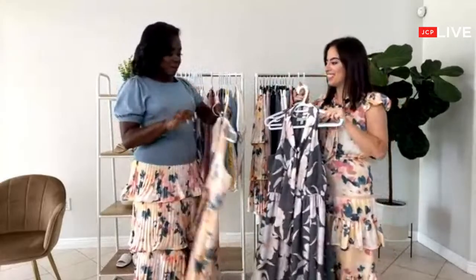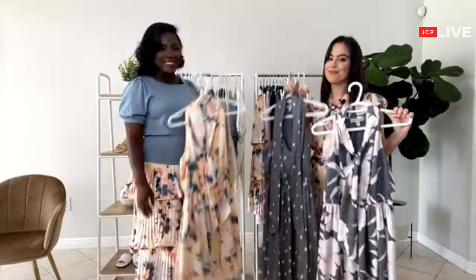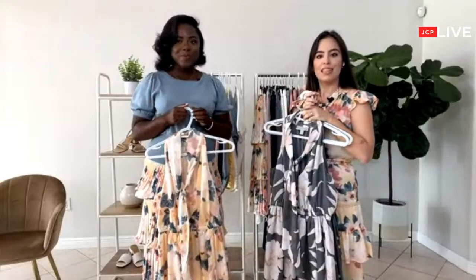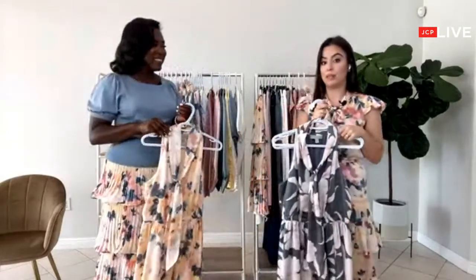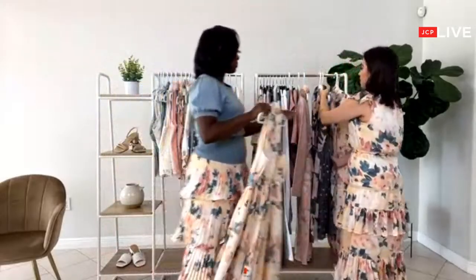Which print is your favorite? My favorite is of course the one I own. There's a question: does this dress come in plus size? Yes — all of the pieces from the collection come in plus size. It's very inclusive, which is something I love about JCPenney.